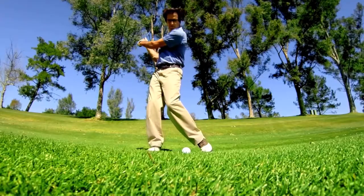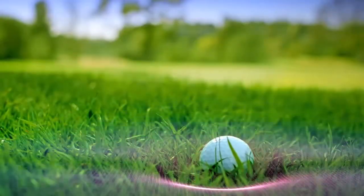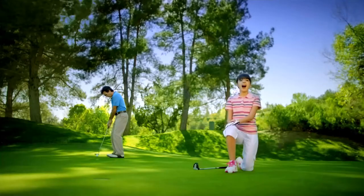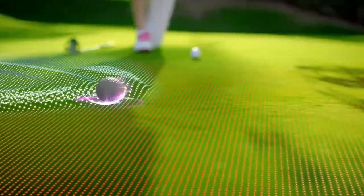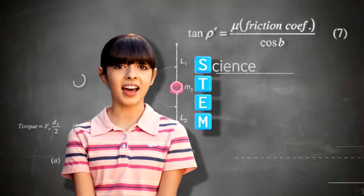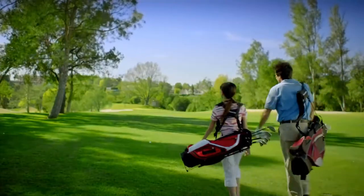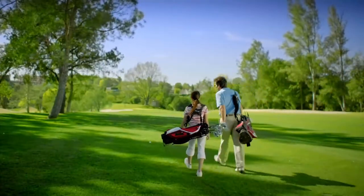My dad sees his five-iron shot landing on the green. I see a torque force reacting with club momentum as dad pushes it into the rough. My dad sees a birdie putt. I see rolling resistance from friction causing the ball to lift the cup. I wish more kids like me were into STEM — science, technology, engineering, and mathematics. Did you know STEM jobs are growing faster and paying more than non-STEM jobs?